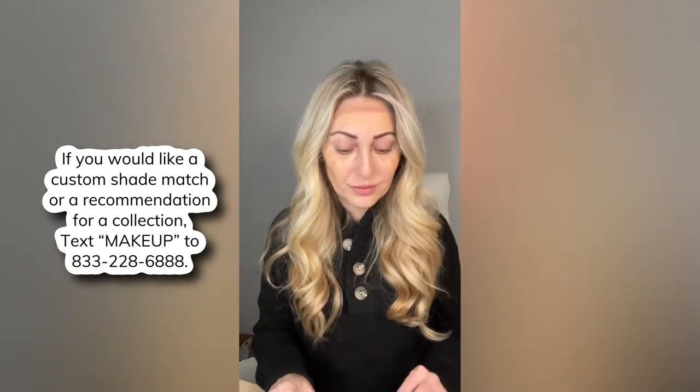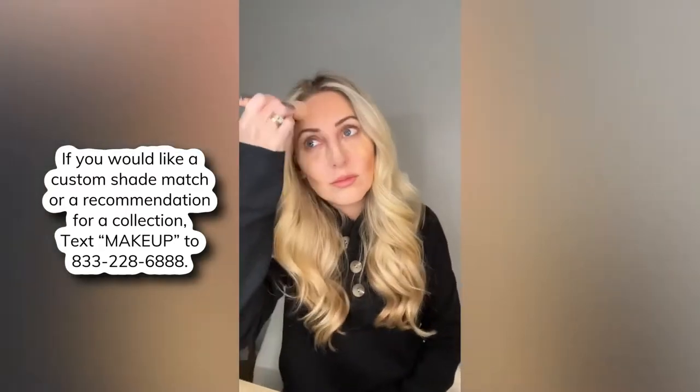I'll probably be closer to candlelit. I'm using ash as my contour, and I'm loving this little bronzer trick where you just put a little tiny bit right there and it just warms everything up.